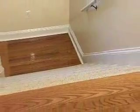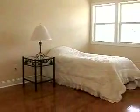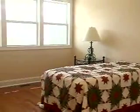This home has been newly refurbished with oak hardwood floors and ceramic tile. It features three bedrooms, two bonus rooms which could serve as additional bedrooms, and two and a half bathrooms.